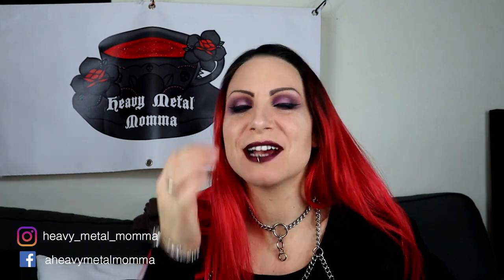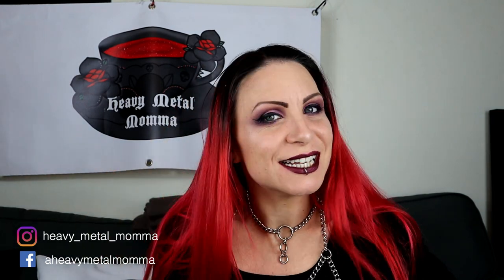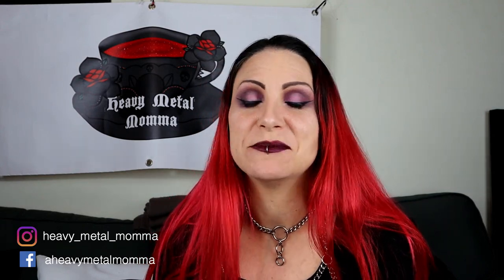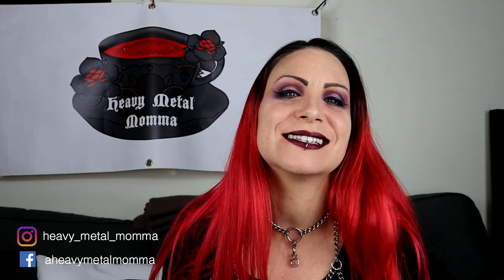Hello Heavy Metal Maidens and Masters, I'm Heavy Metal Mama and welcome back to my YouTube channel. Today is another makeup tutorial video - you seem to really like them, you've been requesting them, they seem to do very well, I get lots of comments. So you ask, I provide.